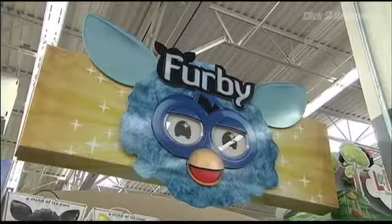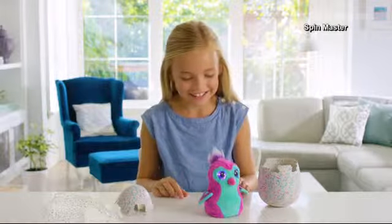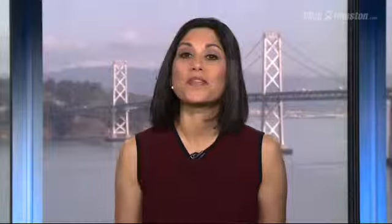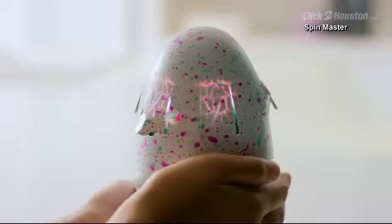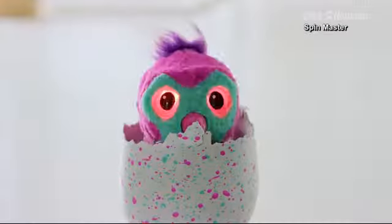Remember the Furby and Tamagotchi pet toy crazes of the 90s? Hatchimals are a hybrid of sorts and on the wish lists of many this year. The Hatchimals are the biggest craze this year. We talked to a manager of a Toys R Us earlier today as well as other analysts, and you just can't find them anywhere. A surprise pet hatches right in your hands — that is, if you can actually get your hands on one. Brian Moore, NBC News.